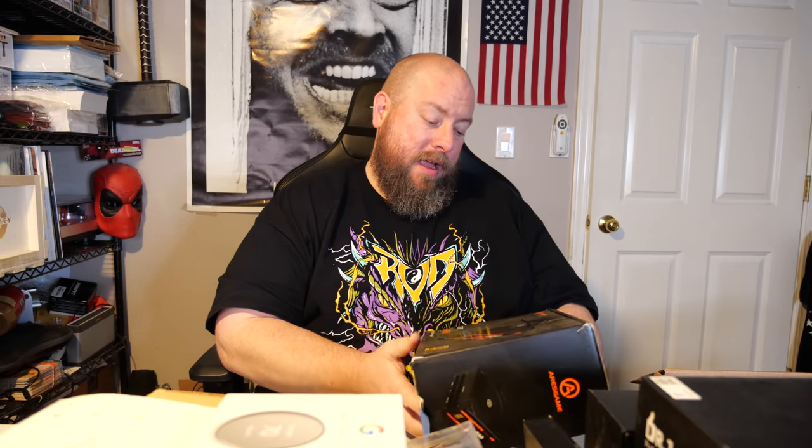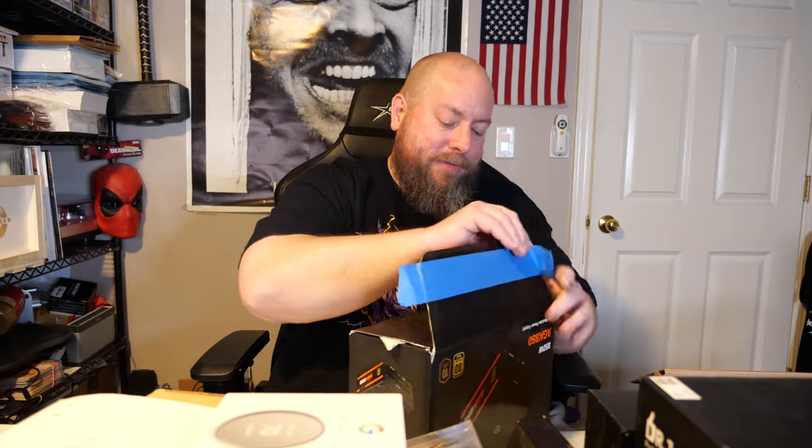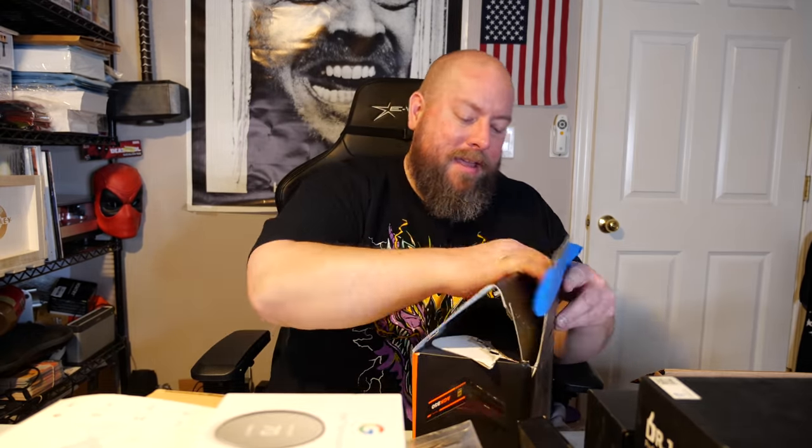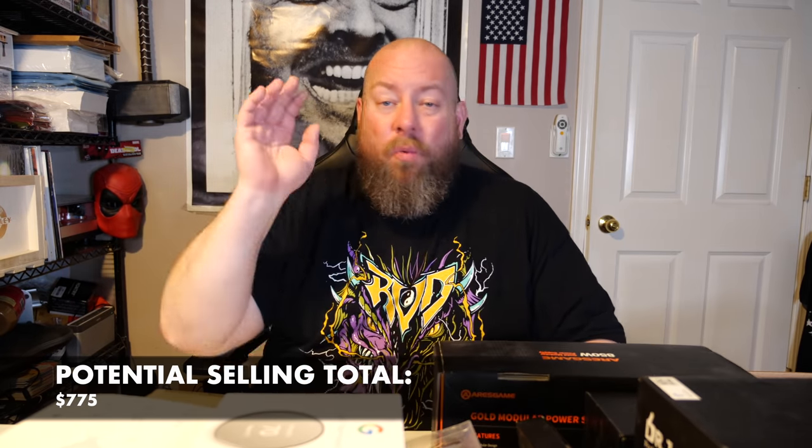We've got an Eras game power supply — kind of heavy. Somebody blue-taped it shut so it's not factory sealed, and the box is in rough shape. Checking eBay: even if it doesn't work, sold for parts it's about $25. As an open box item it's about $50 to $60. Hopefully it works, but even non-functional it still sells for around $25.